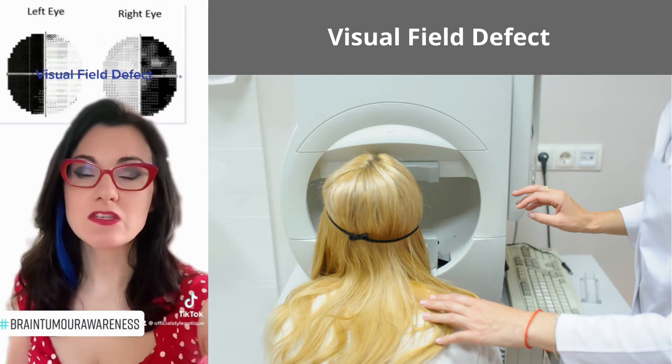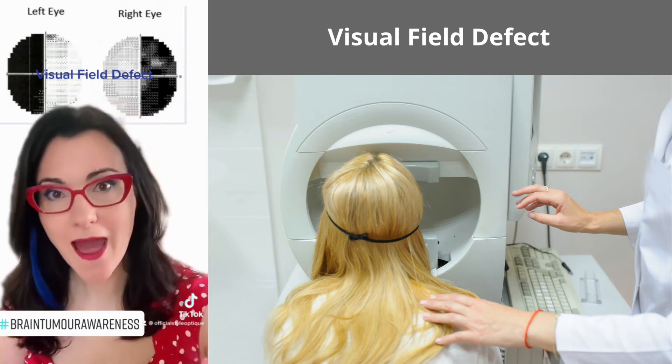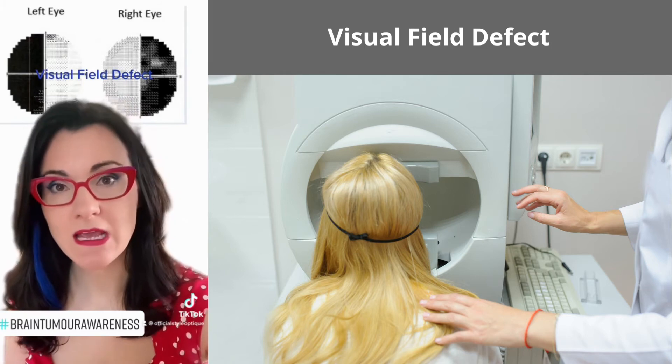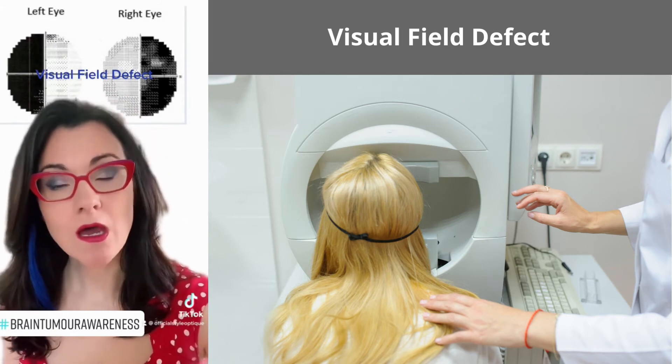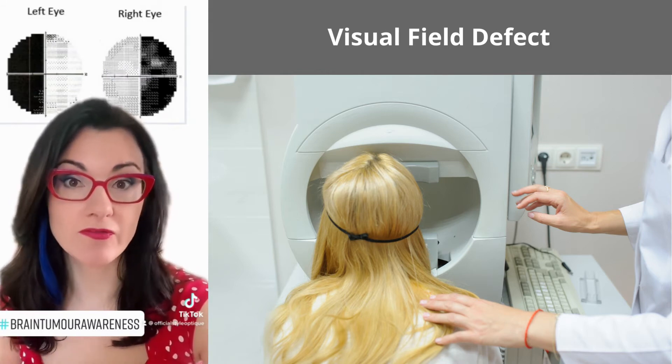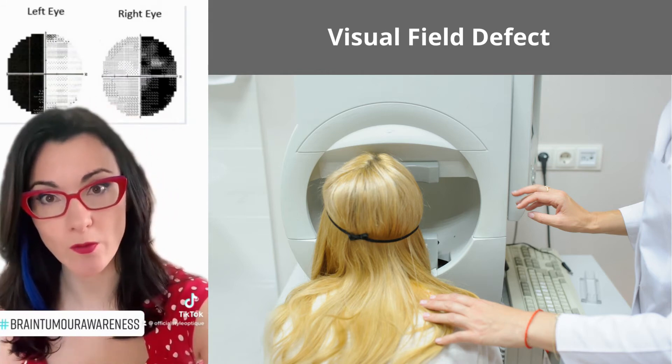Now each of these three symptoms that I've just discussed can be caused by other things. So just because you have these particular symptoms it does not necessarily mean a brain tumour. But if we detect any of these in an eye test, we will get you referred to certainly rule that out.